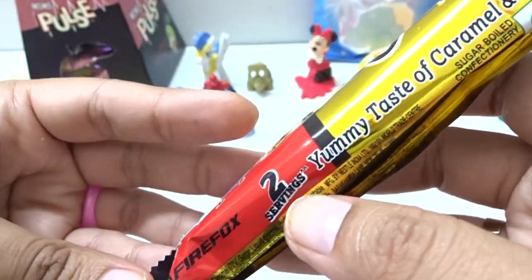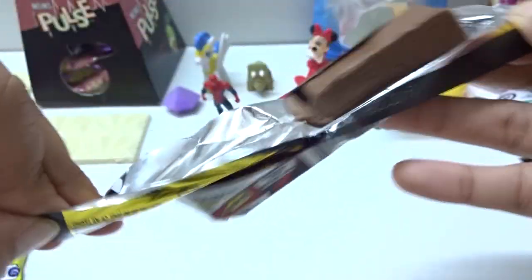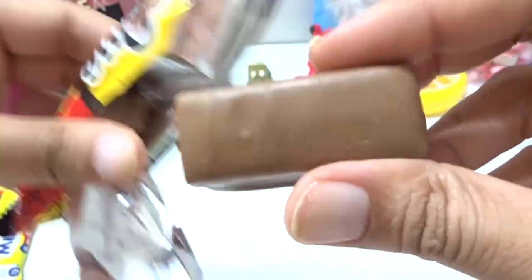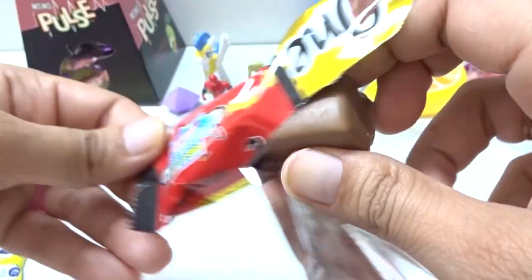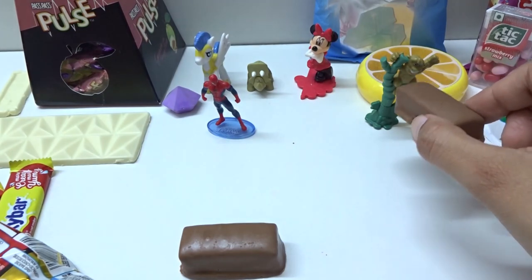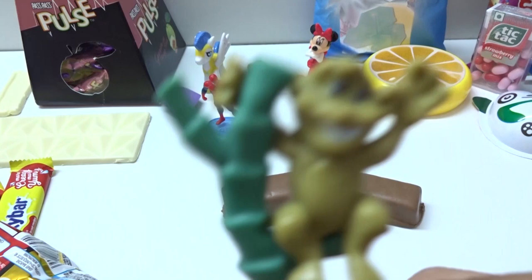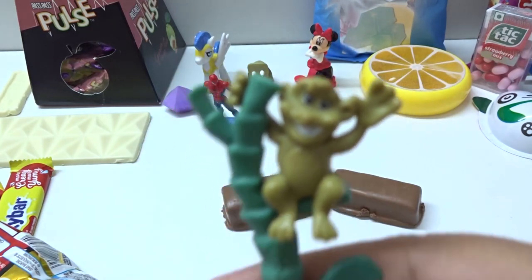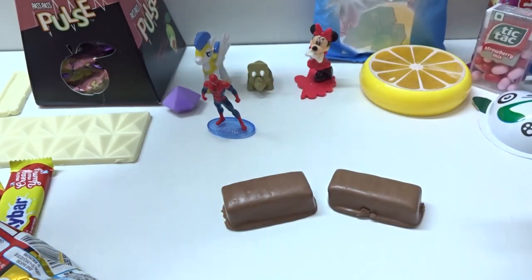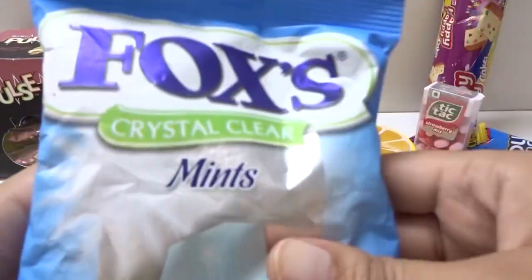Yummy taste of candy. Two servings. Let's see. Oh, here we have. Hey, tea chocolate - it's for you. Yum yum yum. Nice. Now we have tea chocolate. Candy time! Whoa, haha! Let's go on, open candies. Yay! Candy time!